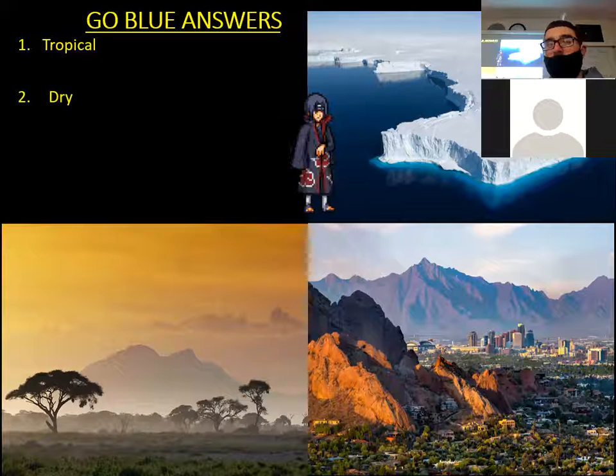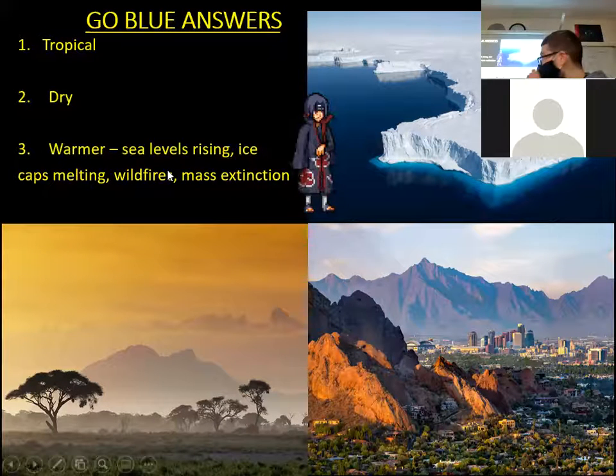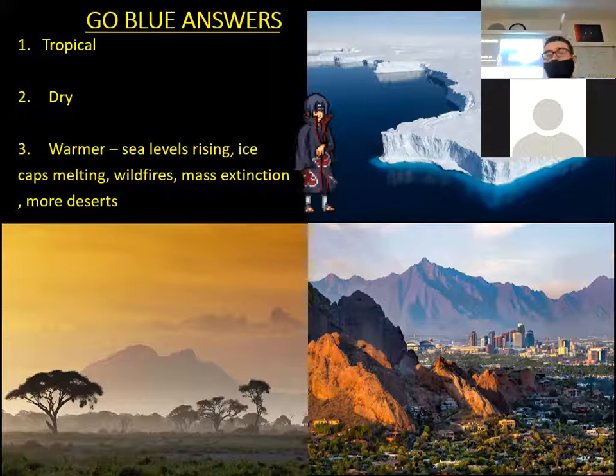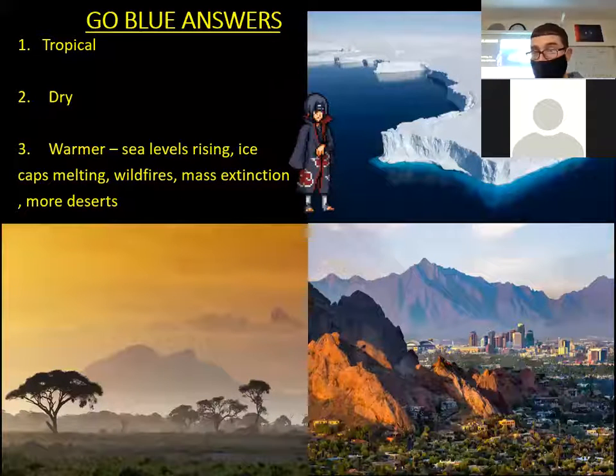With that being said, how is climate changing — is it getting cooler or warmer? It's getting warmer, which is going to cause side effects. If it gets warmer, the North and South Poles will melt, causing sea levels to rise. Scientists say climate change is causing ice caps to melt, sea levels to rise, more wildfires, mass extinction, loss of animals, and more deserts.